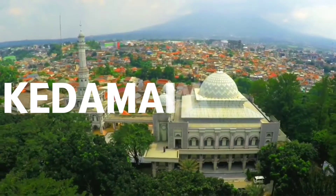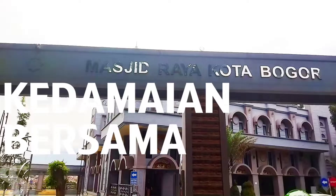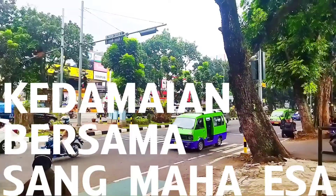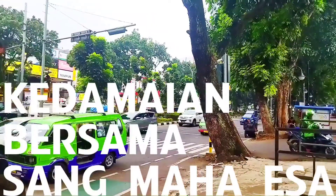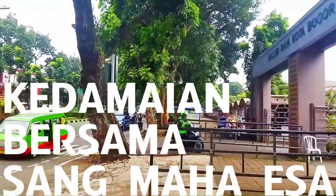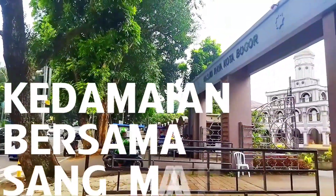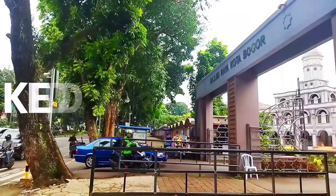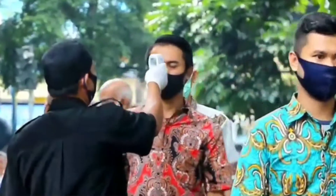Tempat ibadah selalu menjadi lokasi ramai dikunjungi. Bukan karena motivasi rekreasi, namun hilir mudiknya masyarakat yang datang untuk melaksanakan kegiatan rutinitas ibadah kepada Sang Mahasa. Ditambah lagi apabila bangunan tempat ibadah memiliki nilai estetik arsitek yang menawan, maka akan semakin menambah daya antusias masyarakat untuk datang berkunjung.